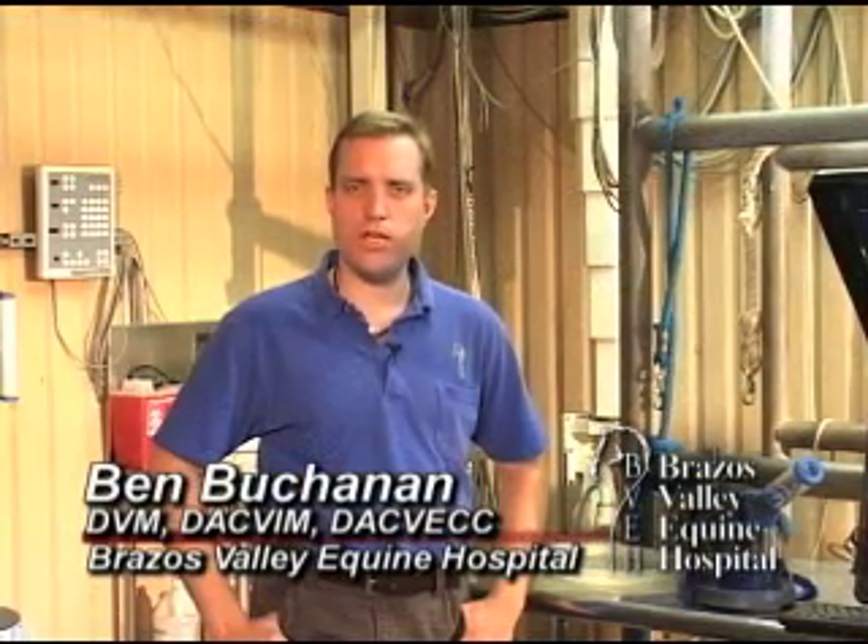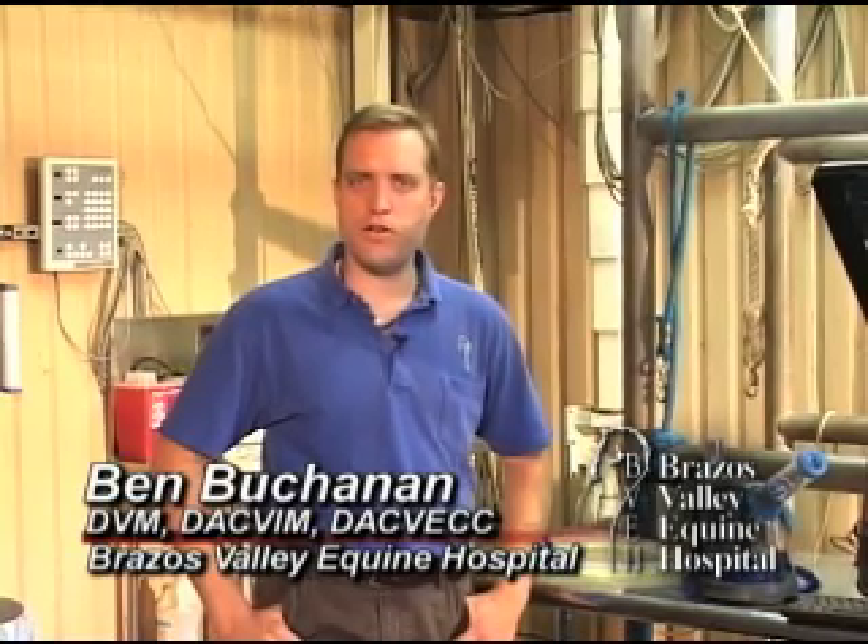Ruth from St. Louis wrote in and has noticed that her horse is breathing harder after a run and takes longer to recover, and wants to know if this is an indication of any particular type of problem.